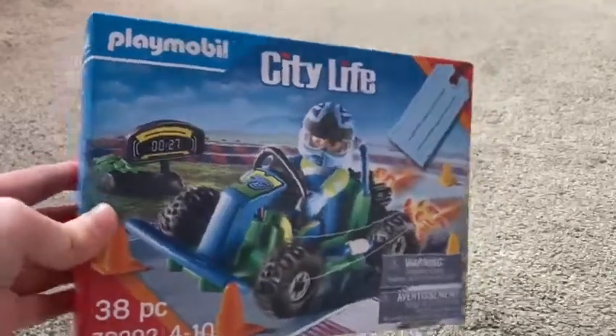Right now you guys are staring at grey carpet. So what I'm going to do now is show the Playmobil themed gifts I got for Bertie's birthday. First I got him this Playmobil city life racing car set.